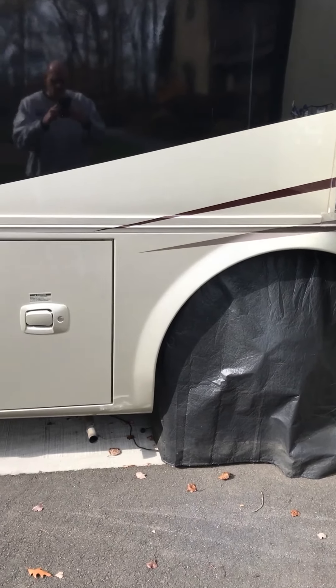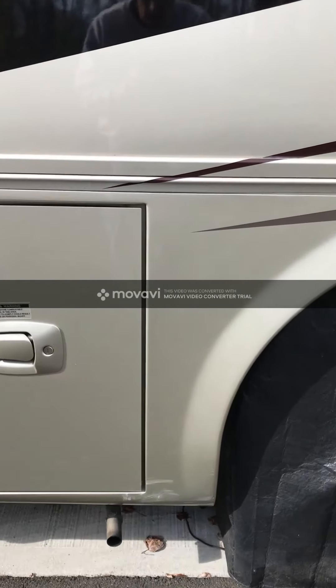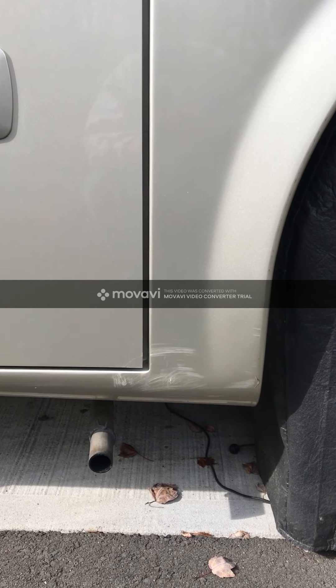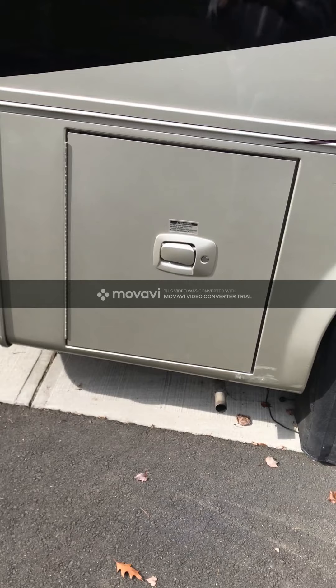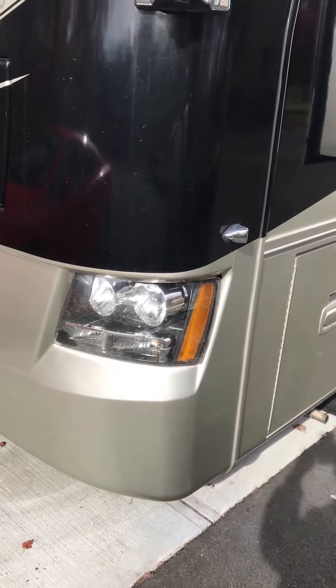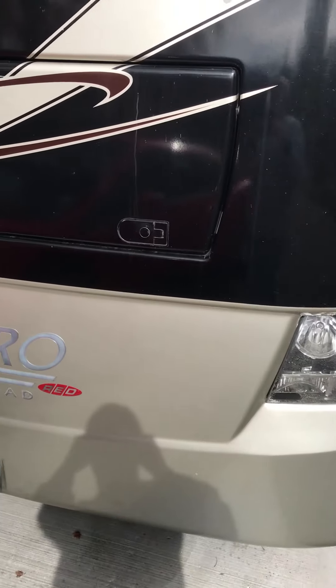I want to also show you some of the oops points, so there are no surprises when you arrive. Here's the first one — this is courtesy of a tree that decided to move a little bit closer to our campsite while we were sleeping up in Lake George, and when we backed out, we got a little up close and personal with it.